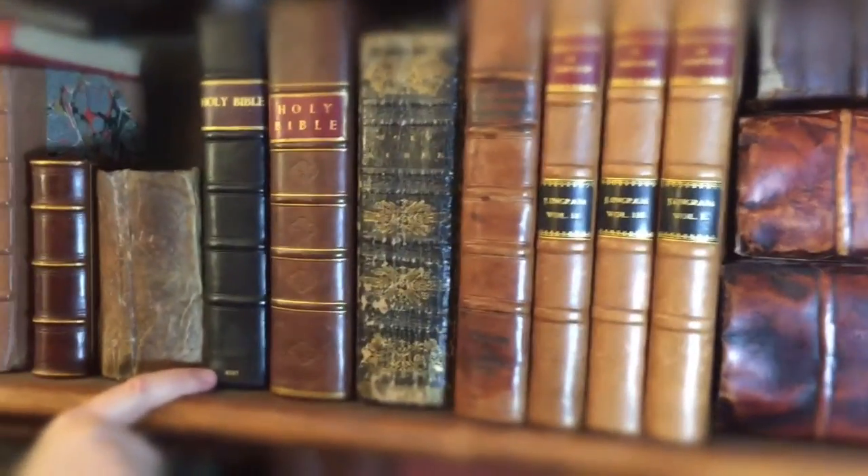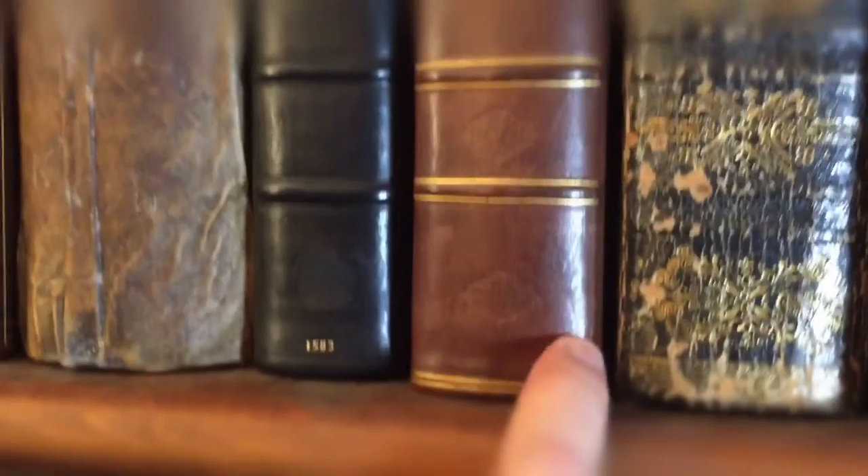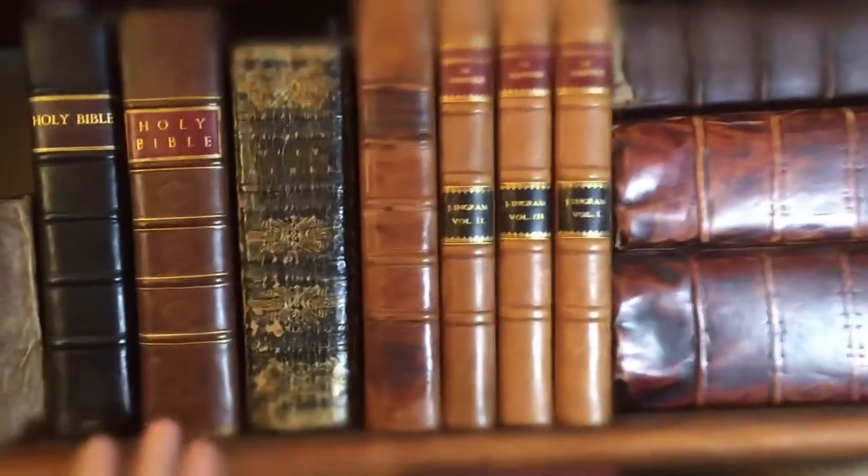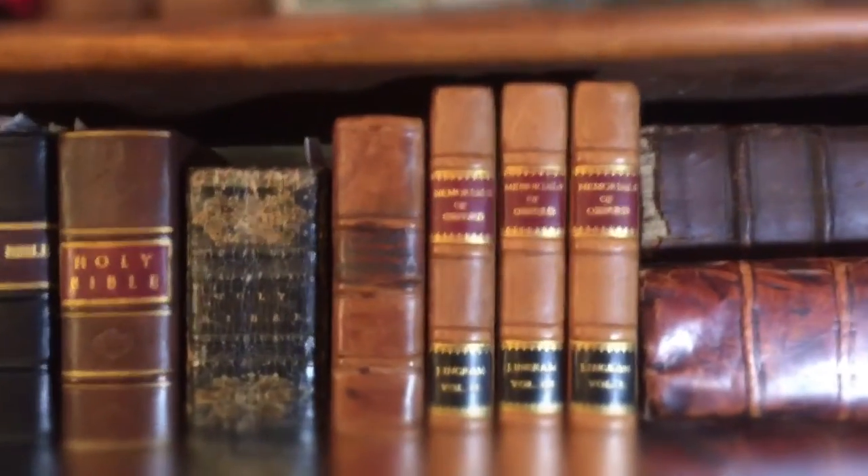You can see the date on it — 1583 — and this one is 1560. So these are early Geneva Bibles, very important, which the pioneers had taken over on the Mayflower to Plymouth. So these are very, very important when they went to the Master's Tudors.